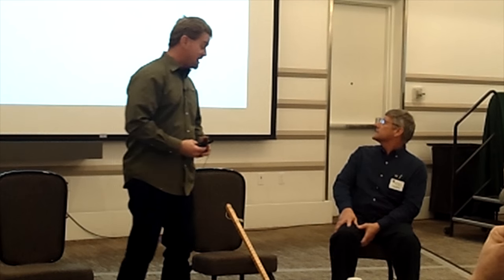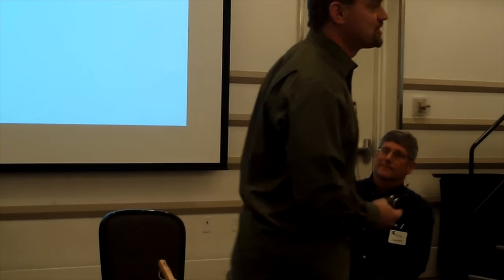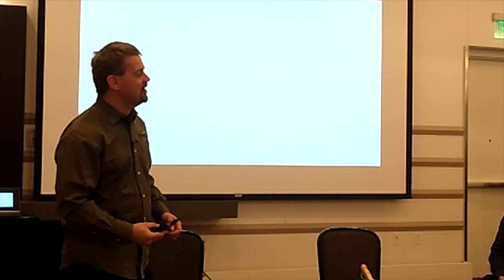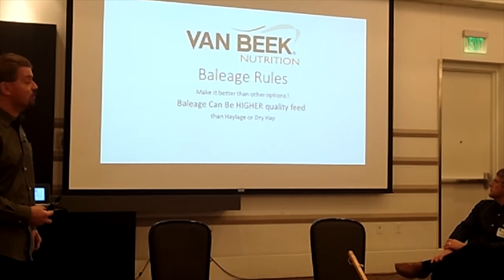Our talk is about the benefits of baleage. I'm a dairy nutritionist and I haven't raised a bit of alfalfa myself. I'm going to go through a few things that I think make baleage way better than haylage or dry hay. One of my farm clients said 'baleage, that's poor man's haylage, isn't it?' — and I burst out laughing, because I think baleage has a lot going for it.